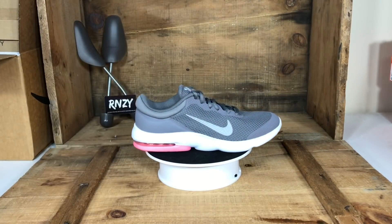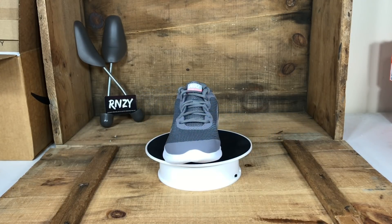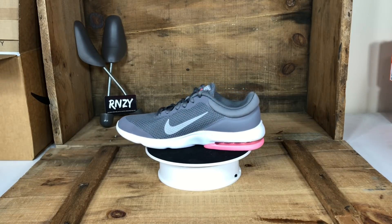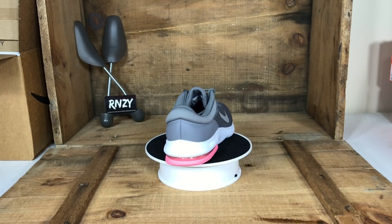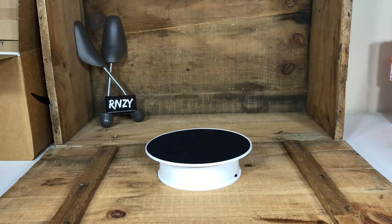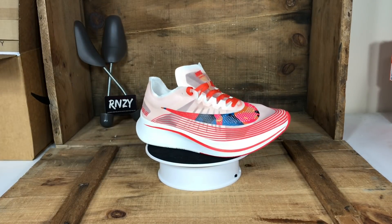Basically anything that says Air Max — as long as the buy cost is good, we are in. These are Nike Air Max Advantage with a pink accent on the heel and the traditional wolf gray colorway. We bought a bunch of these at a super low buy cost of $25.